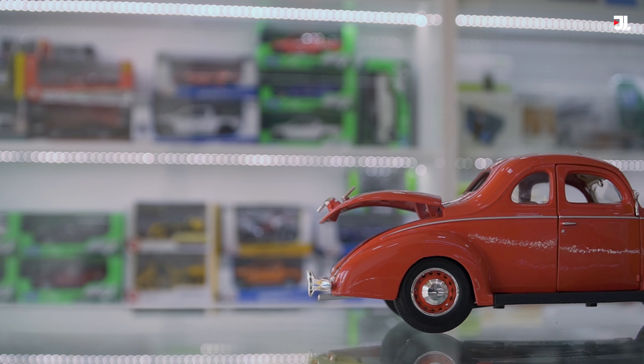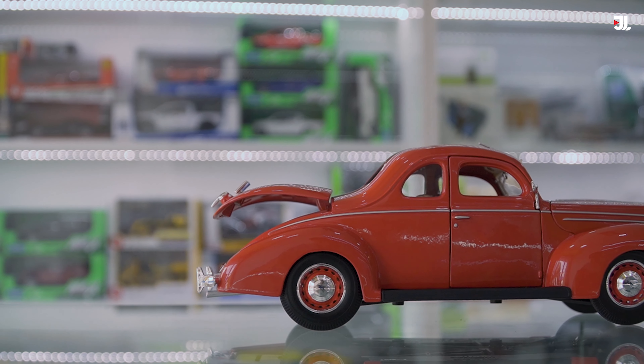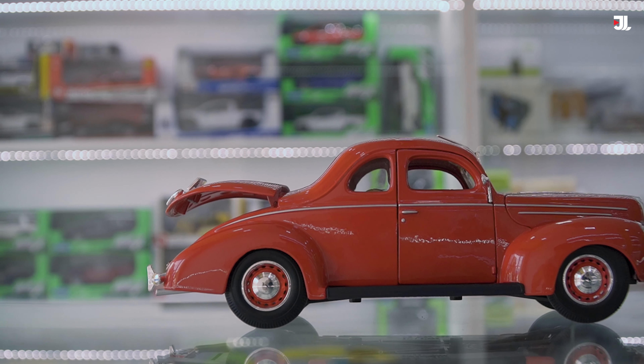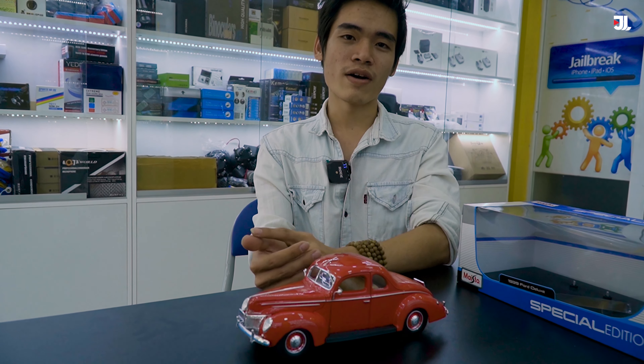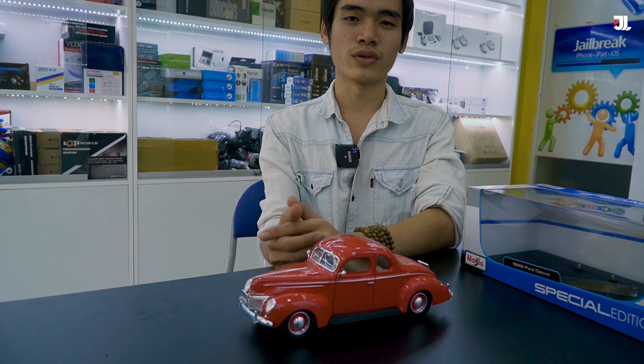Đó là kiểu xe mô hình và kích thước của nó, tỷ lệ của nó so với thực tế là 1:18 — có nghĩa là chiếc xe thực tế sẽ gấp 18 lần so với chiếc xe mô hình này. Chiếc xe hôm nay mình đem đến với các bạn có tên là Ford Deluxe 1939, rất là cổ điển, và Ford cũng là một hãng xe ô tô rất nổi tiếng trên thế giới hiện nay.